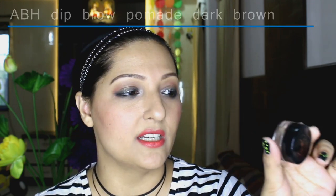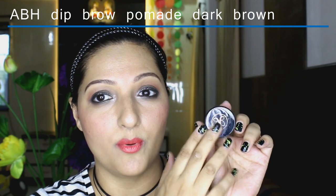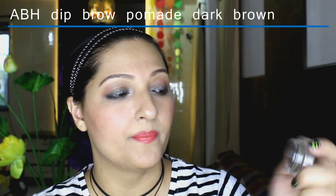The next high-end product I picked up is the Anastasia Beverly Hills Dip Brow Pomade in Dark Brown. I love this brow pomade — it is so amazing, so creamy, and very natural looking. It's perfect for my hair colour. I'm very glad I bought it — it's a very famous product in the makeup world and I'm going to be picking up more of these once this gets over.